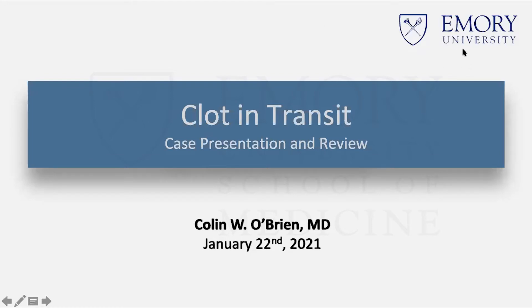Colin, if you haven't met Colin yet, he's one of our first-year fellows in the clinical track. He did his undergraduate studies at Brown University, did medical school at Stanford, and then back to New England for his internal medicine training at Beth Israel. As you can see, he's going to talk to us today about clot in transit.